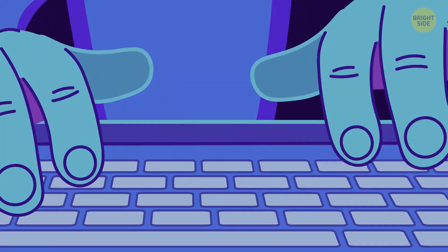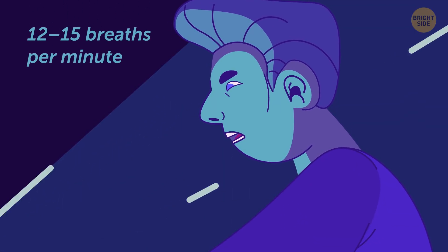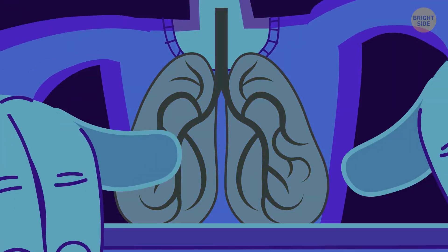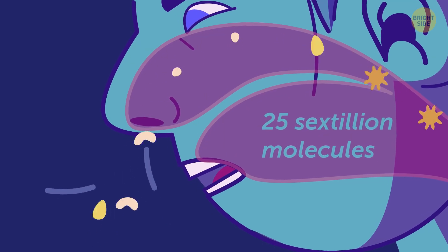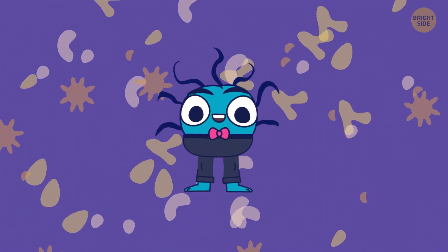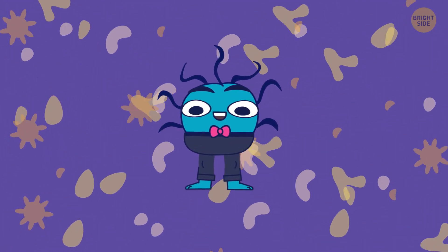Did you know that just by sitting at your computer, you take 12 to 15 breaths per minute? That's thanks to the world's most powerful sponges keeping you alive — your lungs. At room temperature, you inhale about 25 sextillion molecules with just one breath — that's 25 followed by 21 zeros. I'll shrink myself into Mikey the Molecule and take you on a journey inside my friend here.